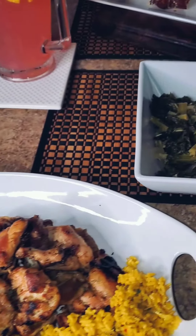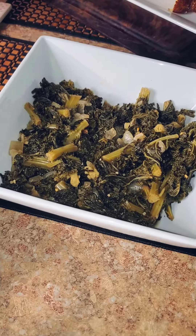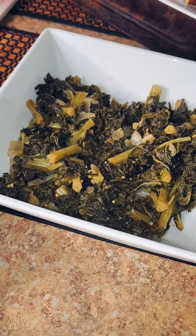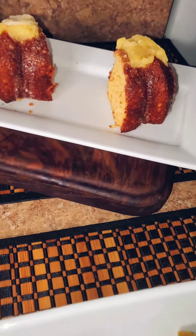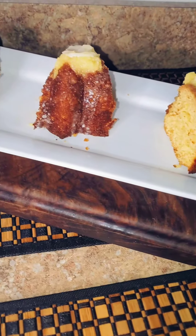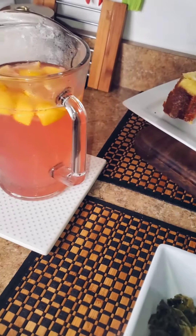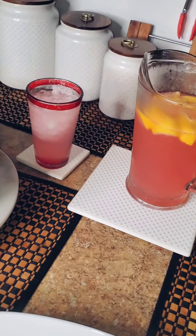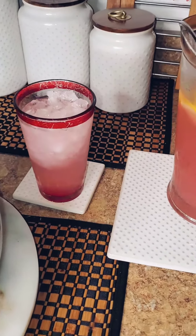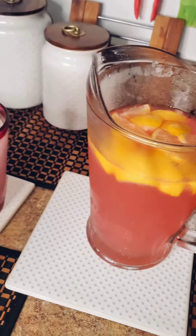Here I have some fresh curly kale greens, made with some onions, cooked in some vegetable base. Here in the back this is an orange pineapple Duncan Hines cake. And to wash everything down, I have some pink lemonade — I also added some fresh lemons and fresh lemon juice.